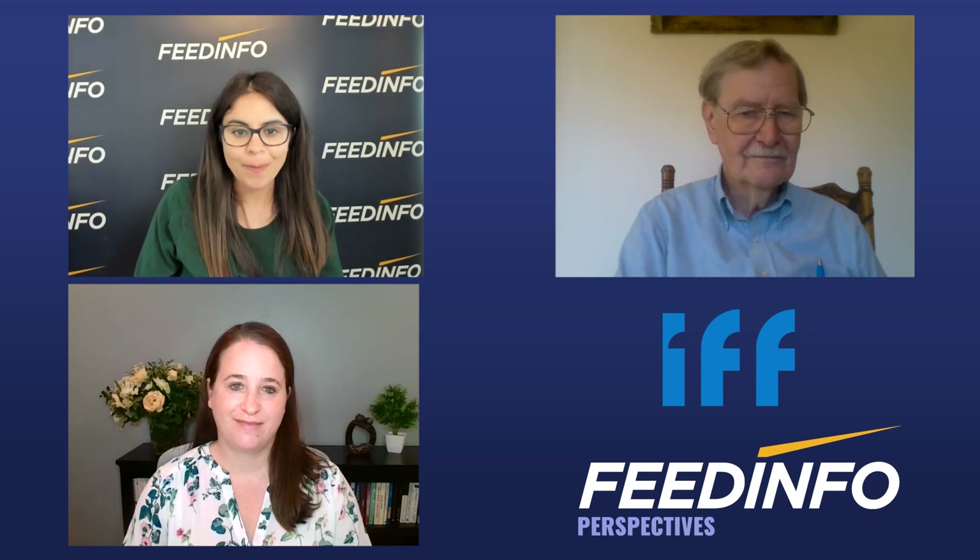My name is Dawn Overby and I am the Global Segment Manager at Danisco Animal Nutrition, which is now part of IFF. I have been working in the animal production industry for the last seven years, with the last several being focused specifically on ruminants. My role is really to bring together the field experience with our science and technology in order to bring innovative solutions to some of the industry's toughest challenges.